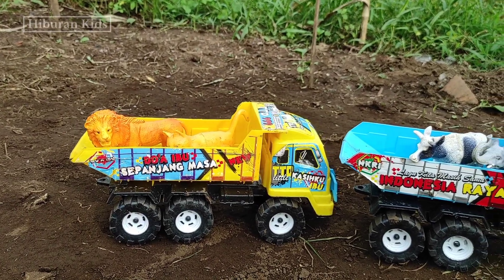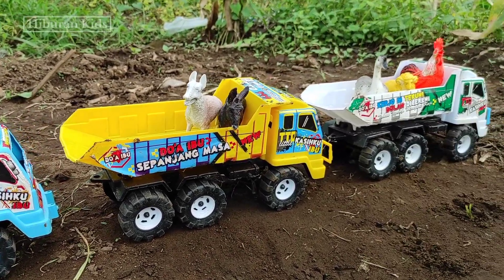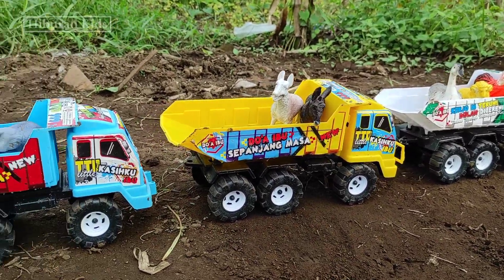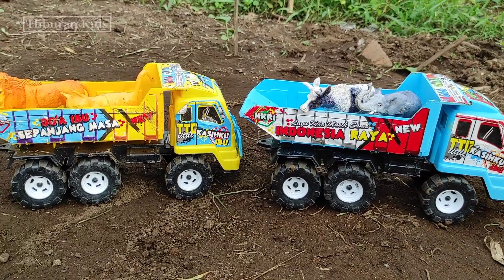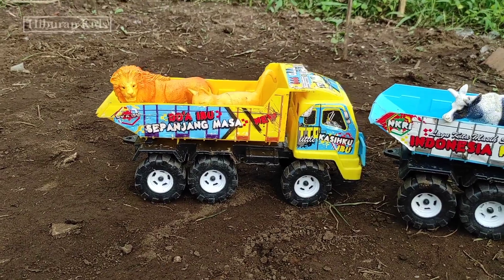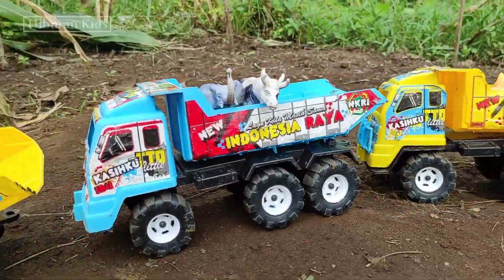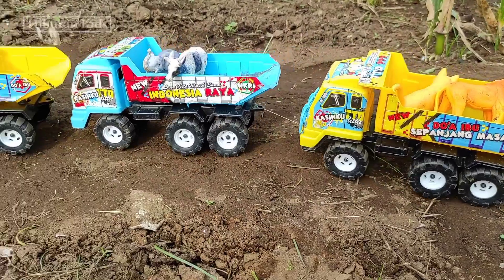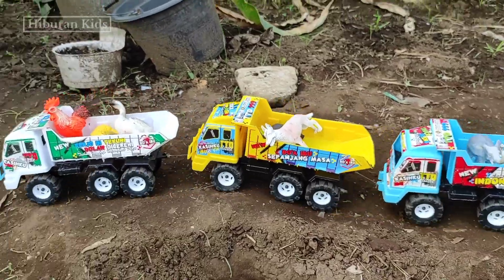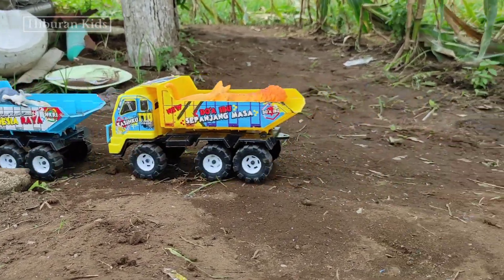Lihat teman-teman, mainan yang tadi kita temukan semuanya sudah diangkut menggunakan mainan mobil truk oleng teman-teman. Wih, keren sekali teman-teman! Dan selanjutnya mainan ini kita akan bawa ke rumah teman-teman menggunakan mobil truk oleng teman-teman. Wih, keren sekali ya teman-teman. Langsung saja kita let's go untuk dibawa ke rumah teman-teman. Let's go! Lihat teman-teman!